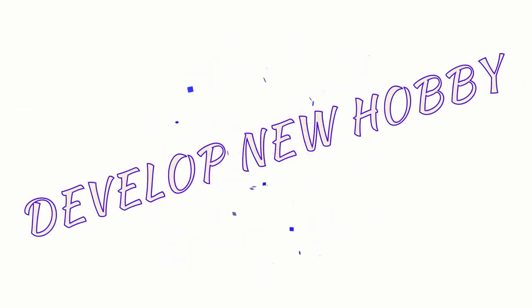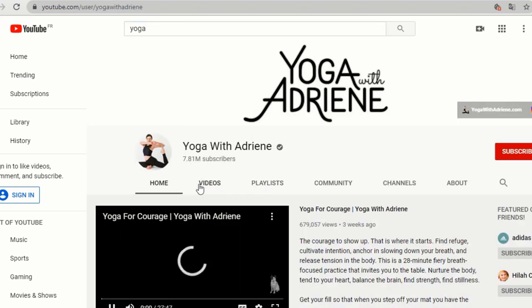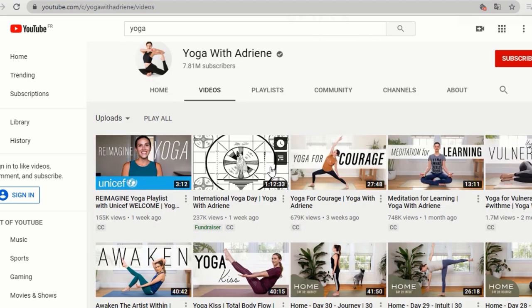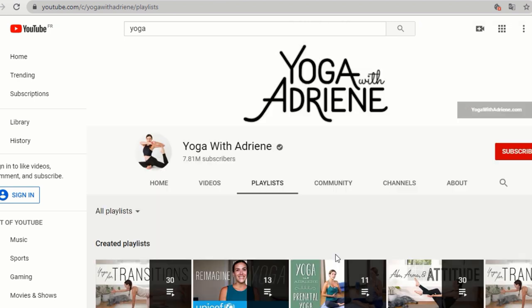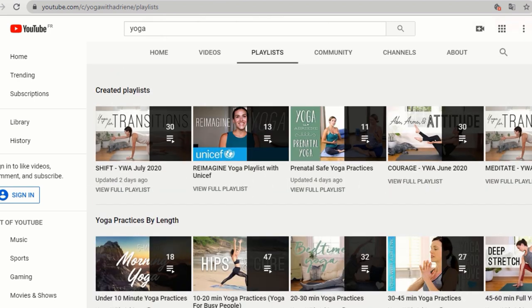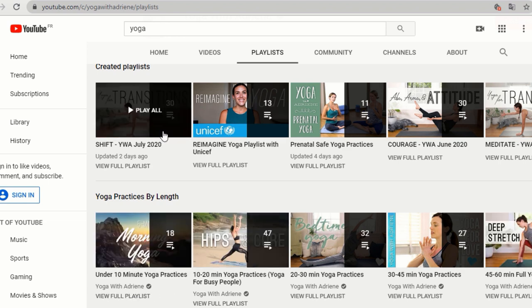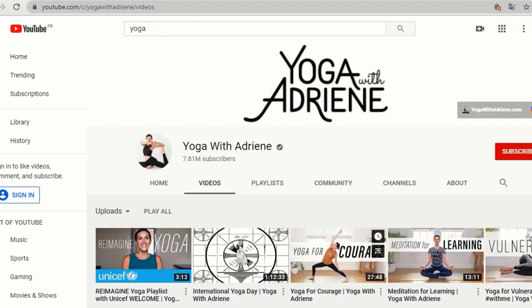Next on our list is to develop a new hobby. You can start practicing a new hobby like learning yoga, doing meditation, or you can start exercising to build your inner confidence — start doing strength training at home. There are many YouTube channels to help you practice such things. For yoga, you can check the Yoga With Adriene channel; she has loads of videos for beginners and separate playlists for meditation.